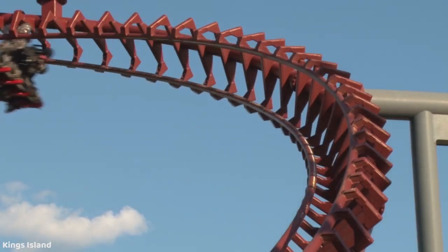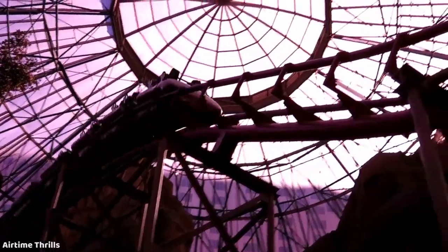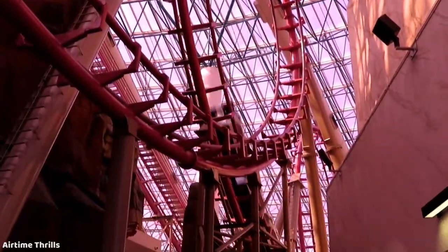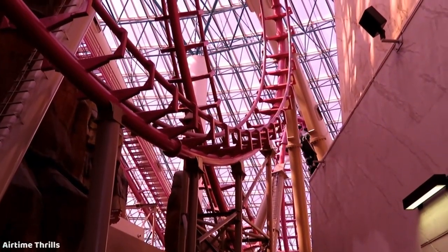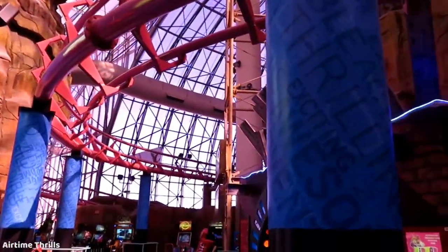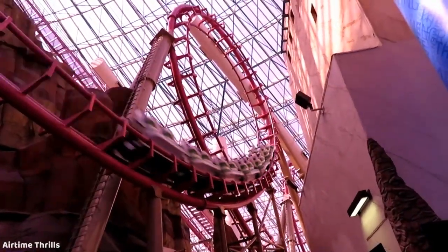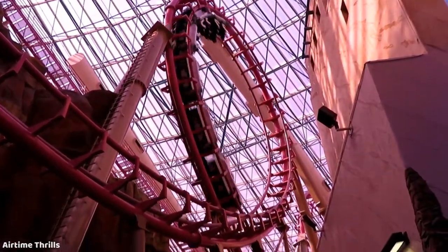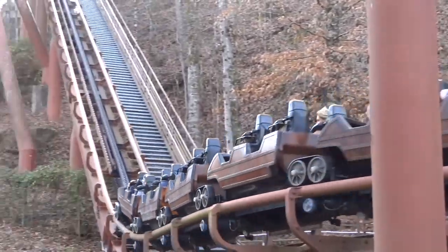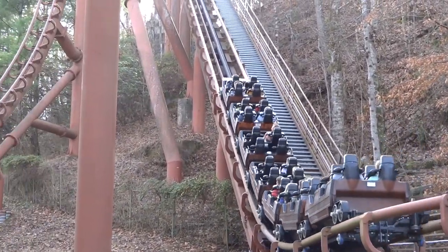Next, we have the classic Aerodynamics over-the-shoulder restraints. These are basically known for one thing, and that is headbanging. Basically every classic Aero looper out there, you'll find all kinds of headbanging with these restraints, especially if you're not sitting in just the right seat. The only one that seems to not have this issue is Tennessee Tornado, which was a later design with different track and different types of elements.